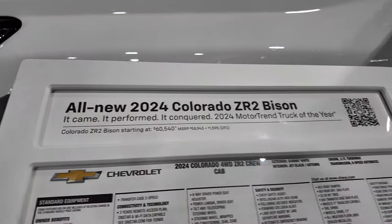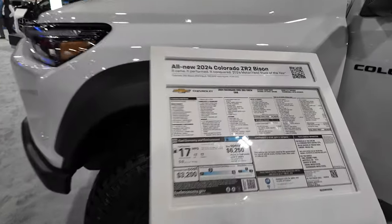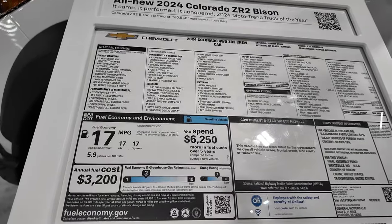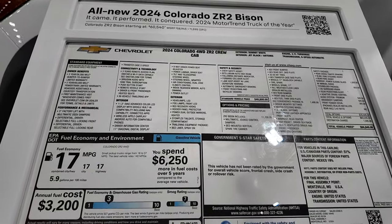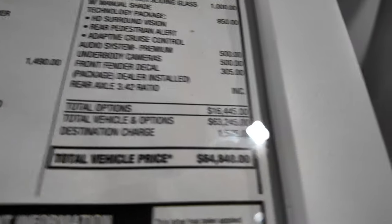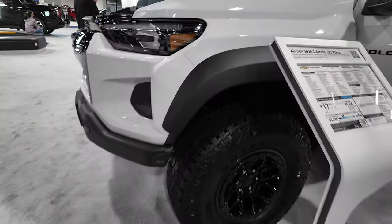All new 2024 Chevy Colorado ZR2 Bison. This is an off-road oriented Colorado. Chevy and GM in general have gone through their entire lineup and started making off-road performance versions of their vehicles. This one comes in at about $65,000 for the ZR2 Bison, which is the top of the line.